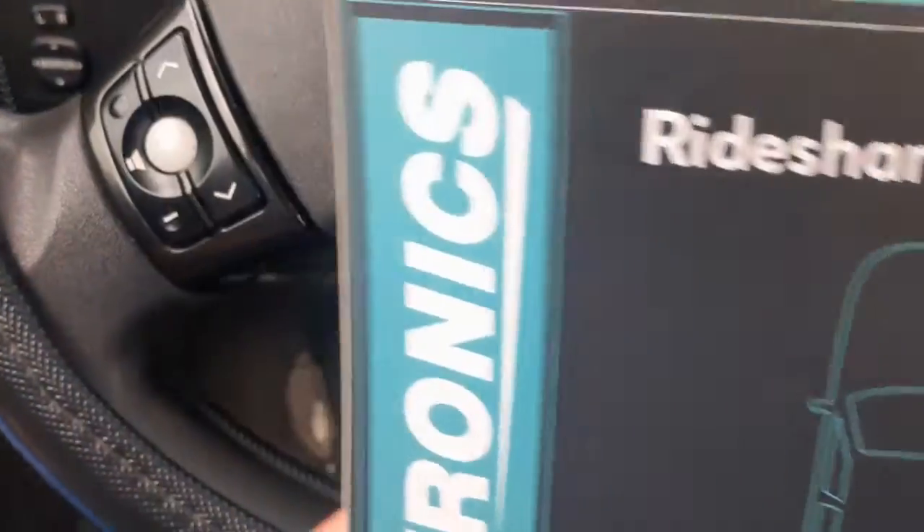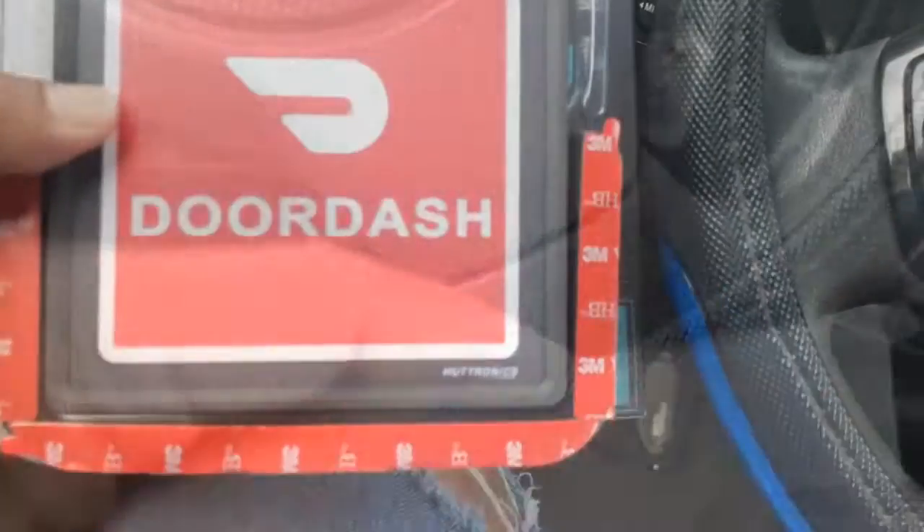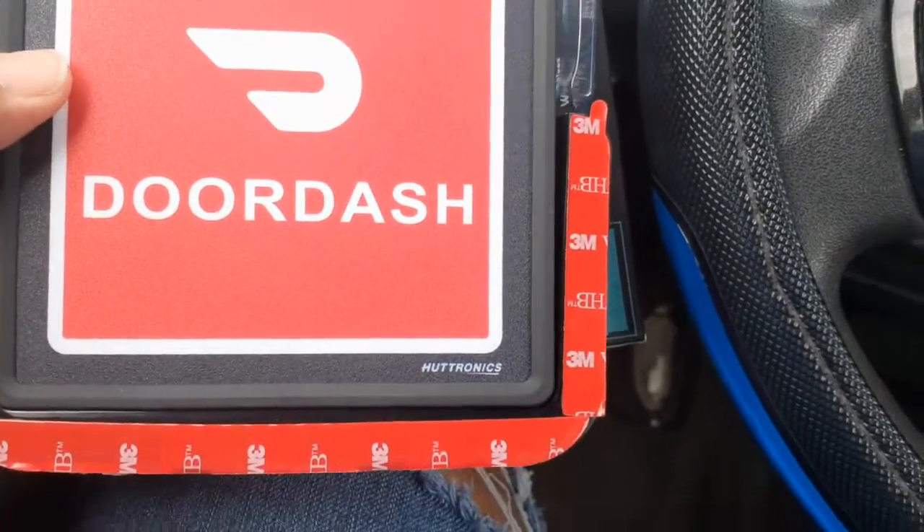I ordered it and this is supposed to be the DoorDash one. Let's see what it looks like. Alright guys, this is what it looks like.